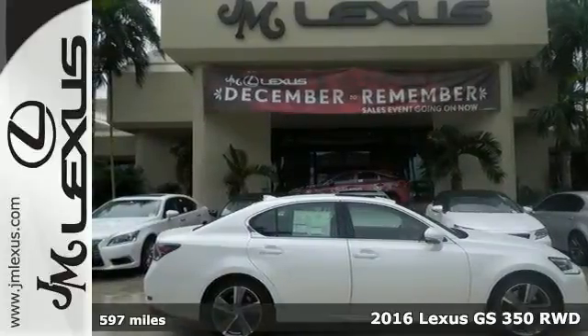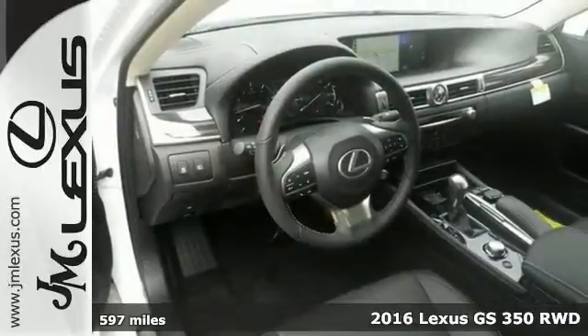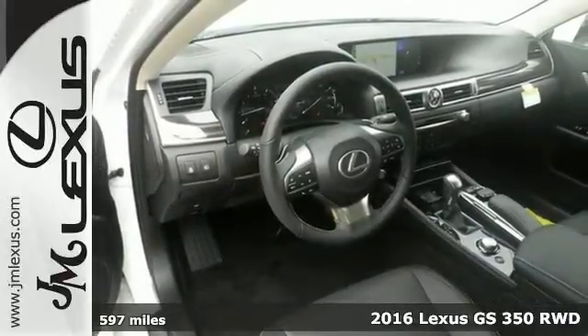We think you'll like this 2016 Lexus GS350. It features a preferred accessory package, Bluetooth, and intuitive park assist.